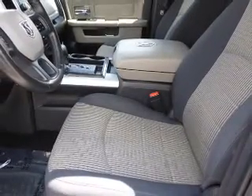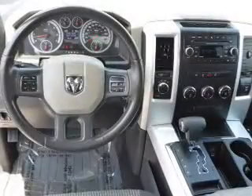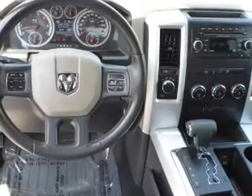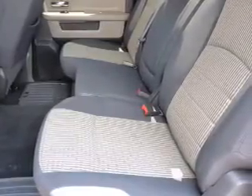Inside you'll find steering wheel controls, curtain head airbags, front airbags, side airbags, side impact door beams, child safety locks, cruise control, a trip computer, child restraint seats, and power outlets.